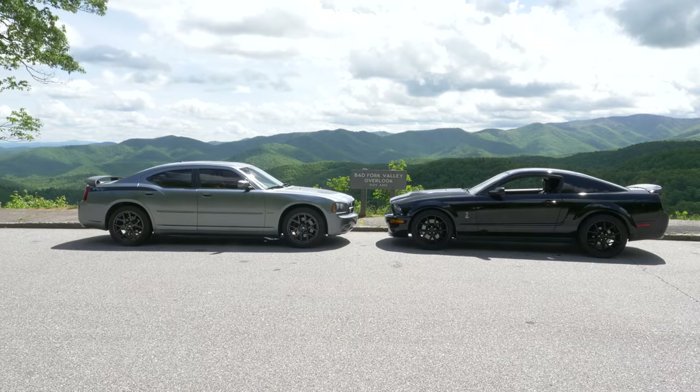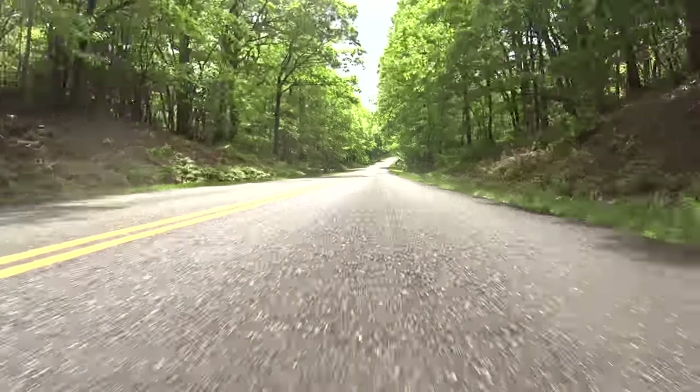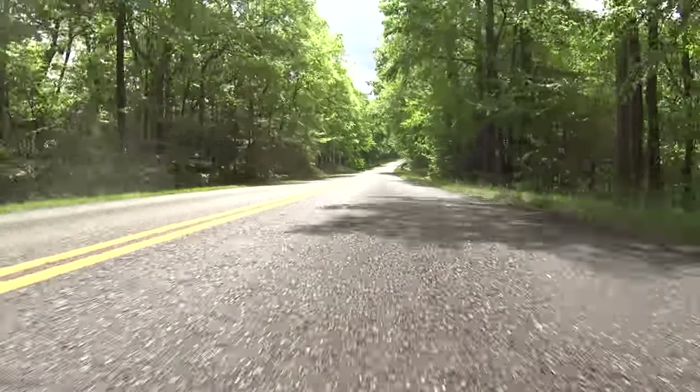Hello everyone and welcome to the next installment in English Guy Drives, my little travelogue out here in beautiful Western North Carolina. If this is the first one in the series that you've watched, go back and check out my other videos. In particular, check out the last one I filmed, which featured a Shelby Mustang GT500. That was quite a thing.